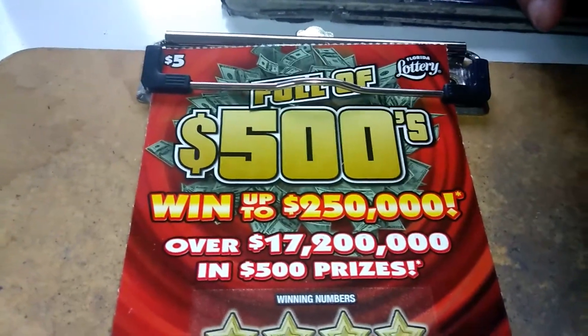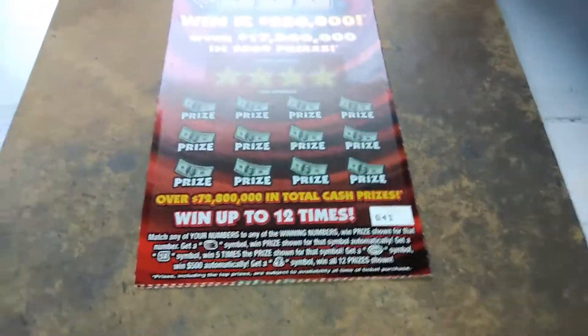We got two $5 Full of 500s from the Florida Lottery — ticket number 41 and 42. This will be the next book. Let's see how we do so far.